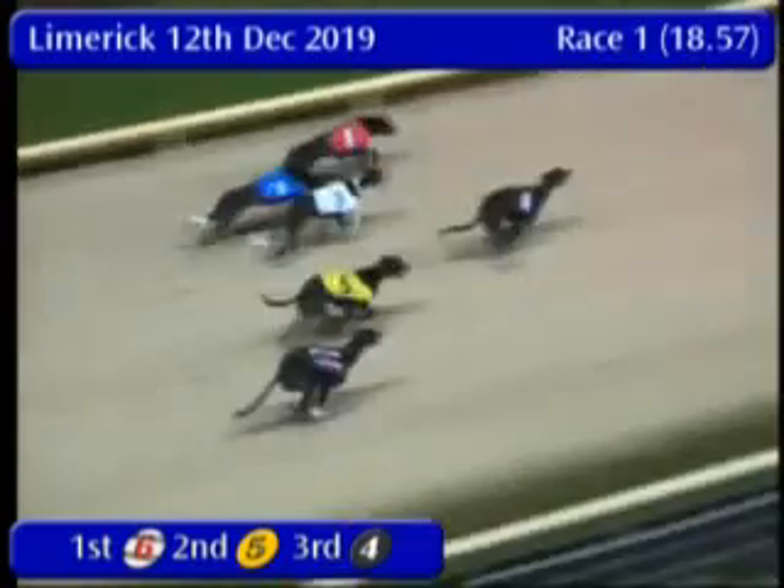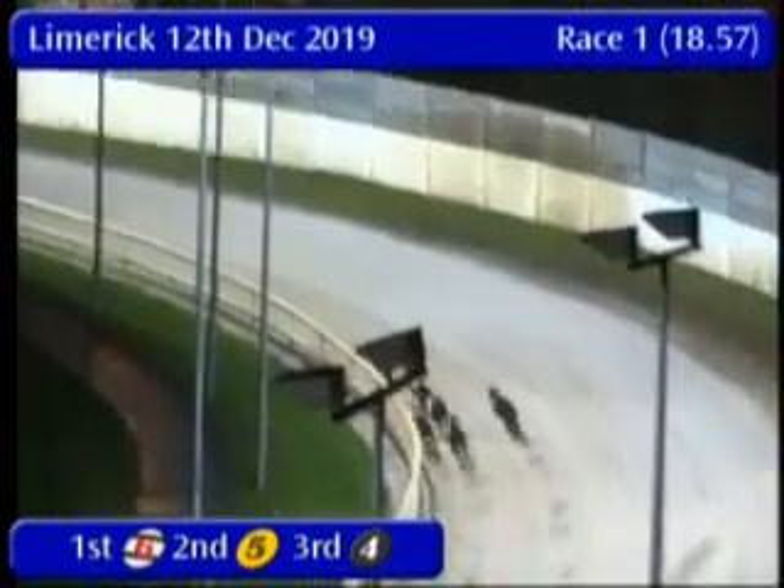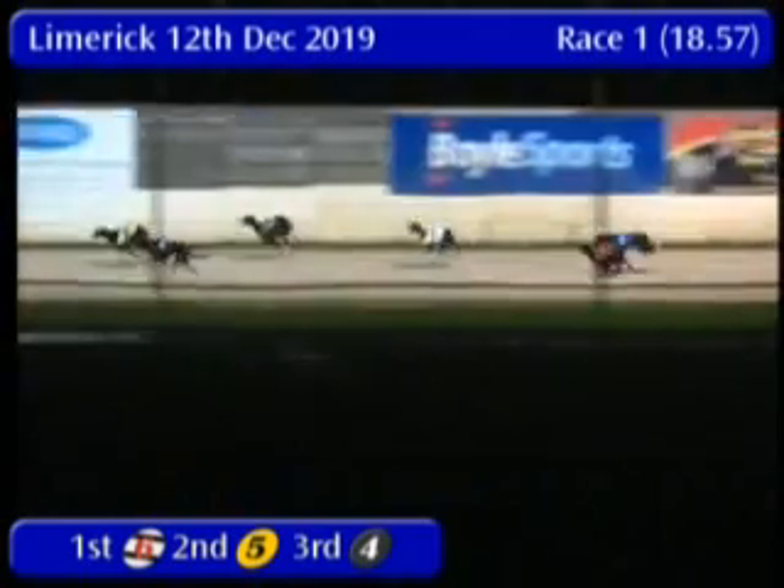And we're racing. Trap 4 in the centre, well away in the black jacket, has a couple of lengths advantage to the opening bend. The favourite in 5 then rounds in 2nd and swings around. Back in 3rd we have 6, then 3, 2, and at the back of the field the blue jacket — but up front now the favourite goes on.